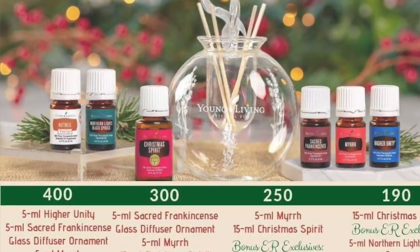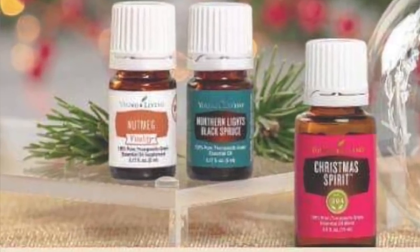So the first tier is if you place a 100 PV order, they're going to give away a 5 milliliter of nutmeg essential oil — the Vitality — which is so good this time of year. It's great for all your baking dishes, it's just really, really yummy. So 5 milliliter of nutmeg at 100 PV.